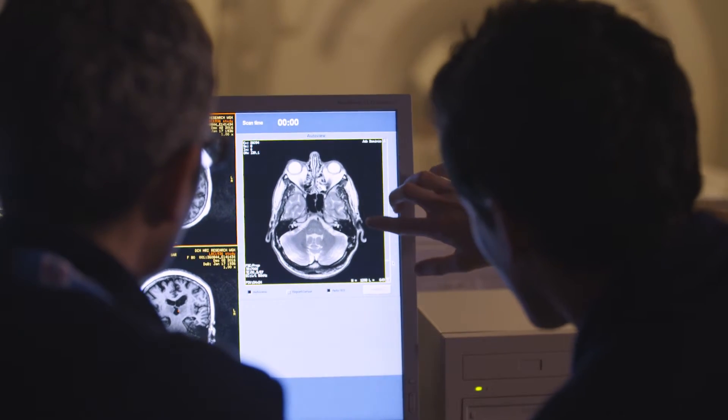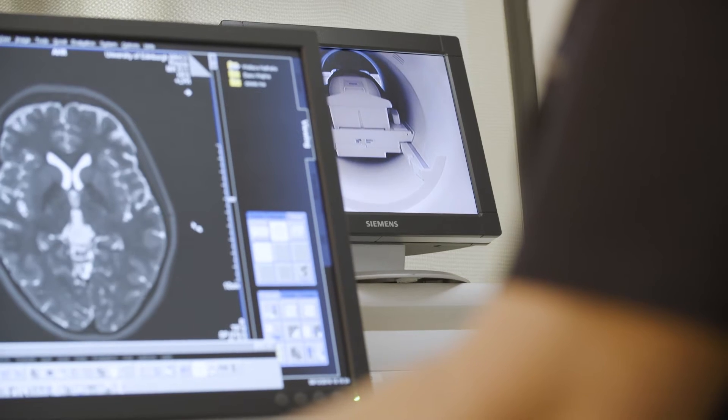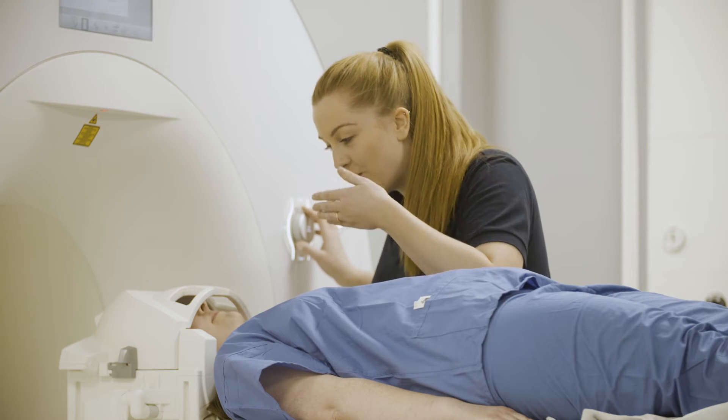Most of our work in brain imaging studies for the last 15 to 20 years has been based at the Western General Hospital on the 1.5T MR scanner. Now patients who are in the hospital can come into this 3T scanner, and it's also more up-to-date in a number of other ways.